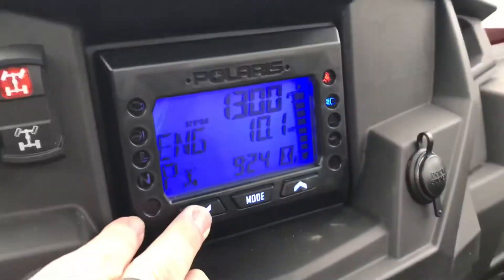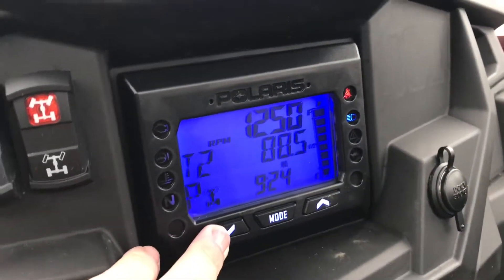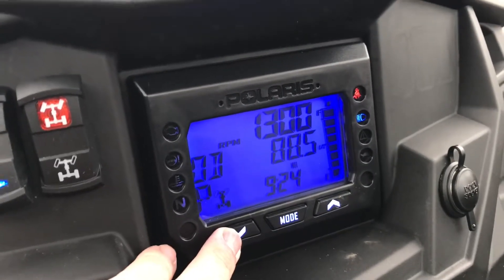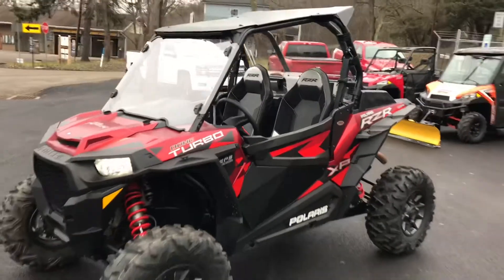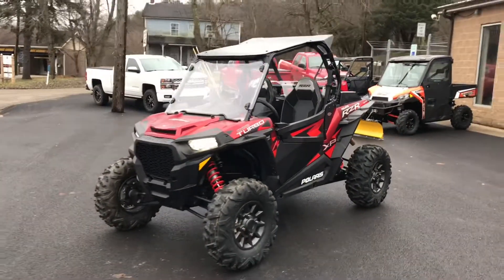We've got 10 hours and 88 and a half miles on this machine, so this thing is not even through the break-in period. Ready to rock and roll.